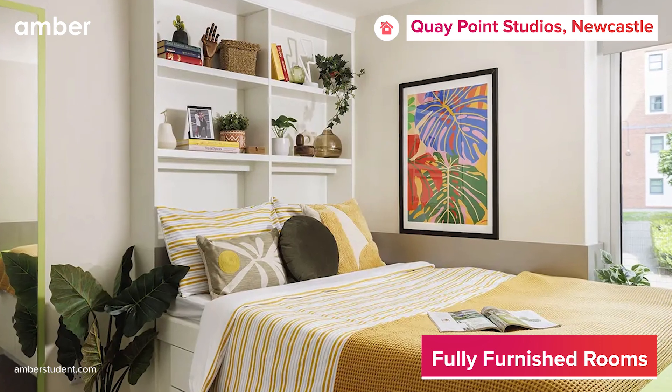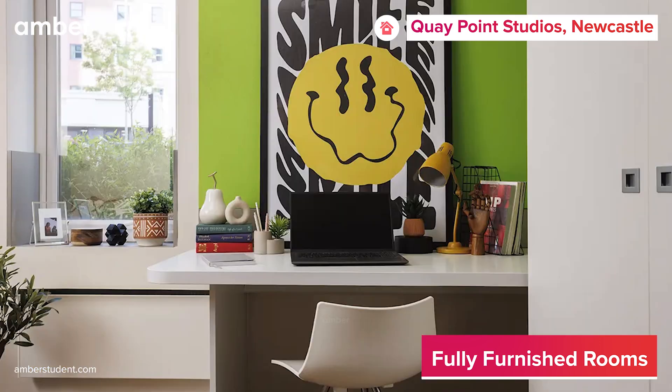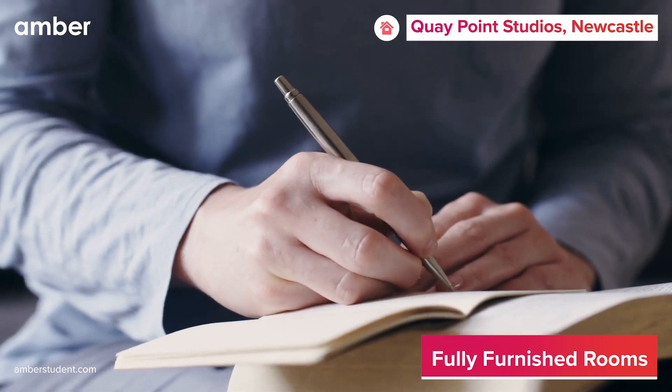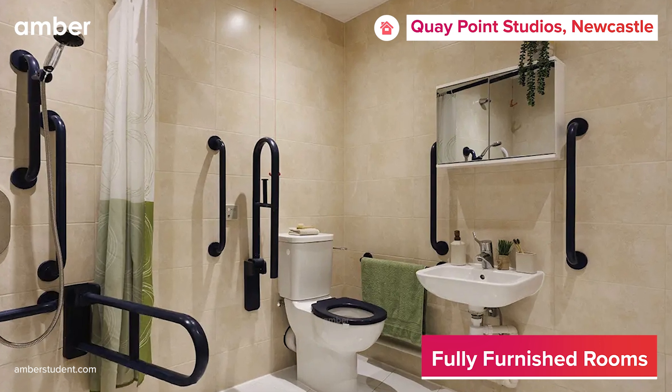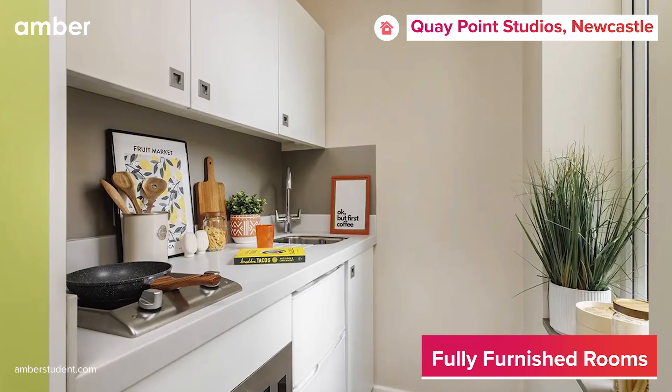Each studio comes with a comfortable bed featuring under-bed storage for your convenience. Additionally, you'll also find a study desk, perfect for finishing all your assignments and homework, along with your own private en-suite bathroom. The modern kitchen is equipped with essential appliances like a cooking hob and oven, making meal preparation a breeze.